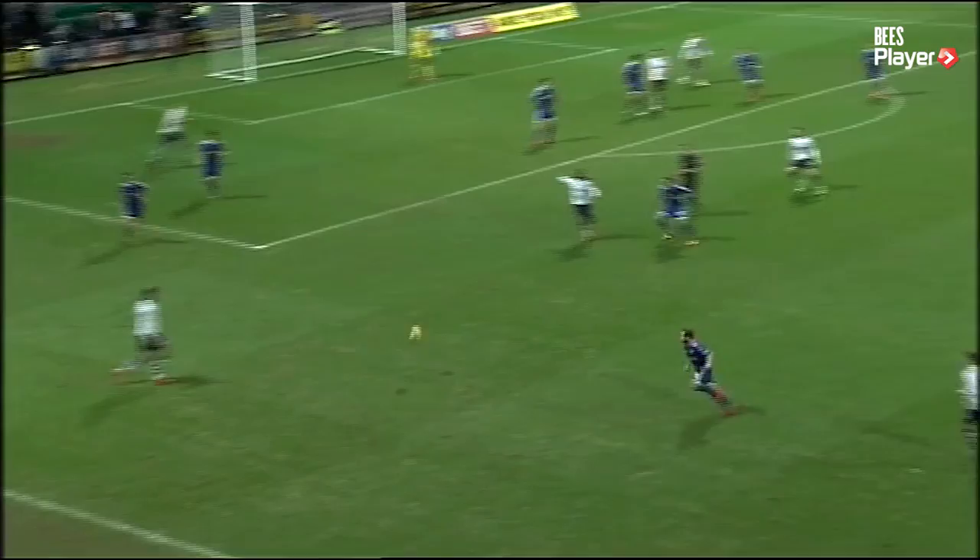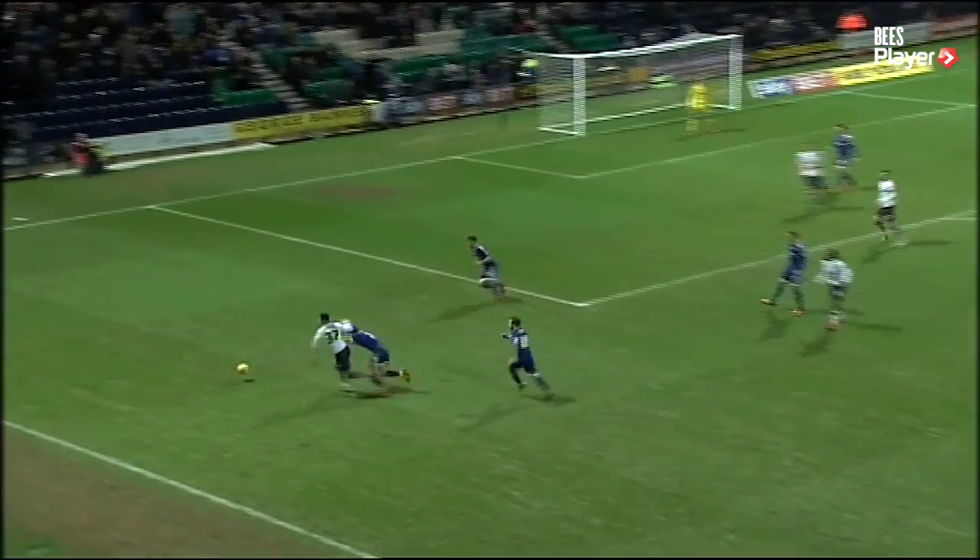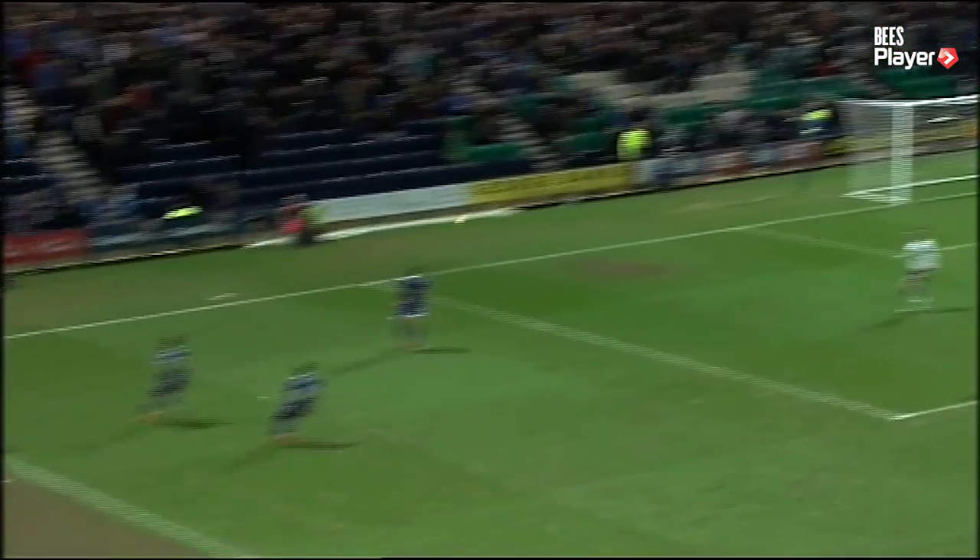That is an incredible save by David Button. What a save from David Button, that is unbelievable. In that split second, he had no time to see that.